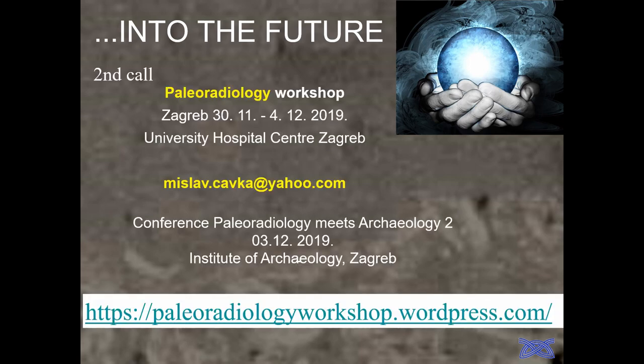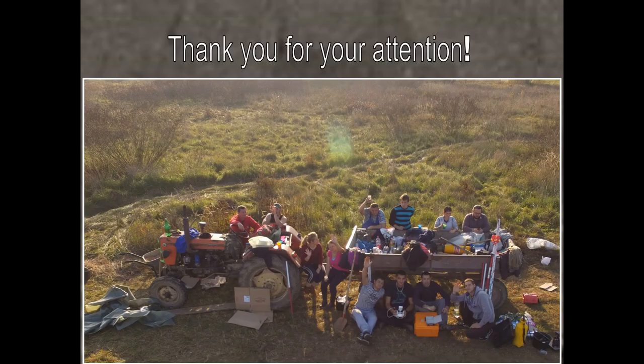Finally, I want to invite you to our workshop, which will be held in Zagreb in autumn. Over four days, there are two levels: a paleoradiology workshop covering not just urnfields but also medieval graves and Egyptian mummies — Zagreb has a large collection of Egyptian mummies — and a small conference called 'Paleoradiology Meets Archaeology,' the second edition. We hold this conference every two years and you are all invited. There is a fee for the workshop, but the conference is completely free.